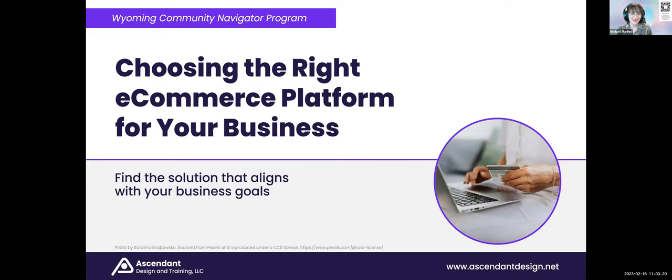Thank you, Mandy. Hopefully you should be able to see my screen. If you can't see it or if there's any problems throughout the webinar, feel free to drop that in the chat. So today we're excited to talk to you about choosing the right e-commerce platform for your business. We know that e-commerce is really a big concern for a lot of businesses and presents a huge opportunity to expand your business and reach new customers. But of course, there are lots of technical considerations to take into account when you're thinking of either launching or expanding your online business. We're going to give you some tips and information that will hopefully make it easier for you to find the solution that best aligns with your goals.